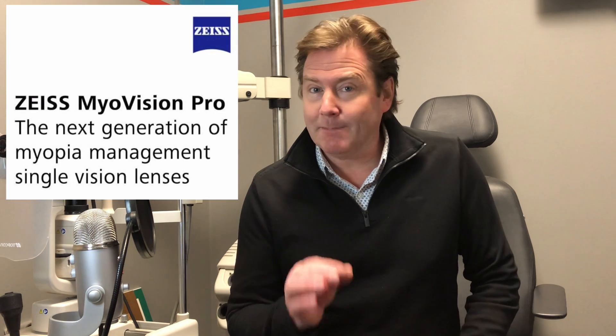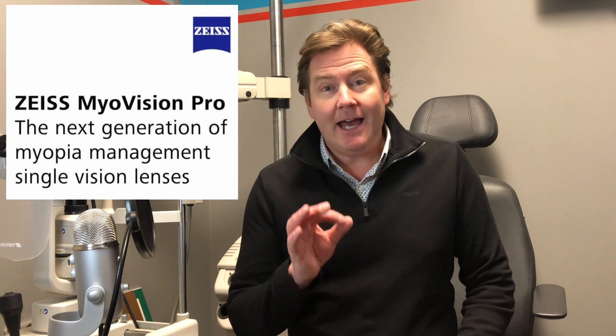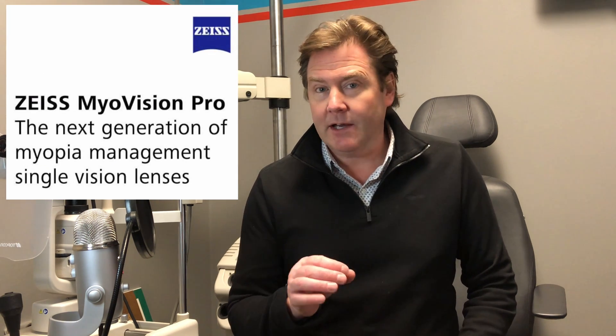The Myovision lens is a spectacle lens designed by Zeiss, and it's the first lens designed for myopia control. I have a more comprehensive video on all of myopia management, and if you want to check that out I'll put a link to it up in the corner here.